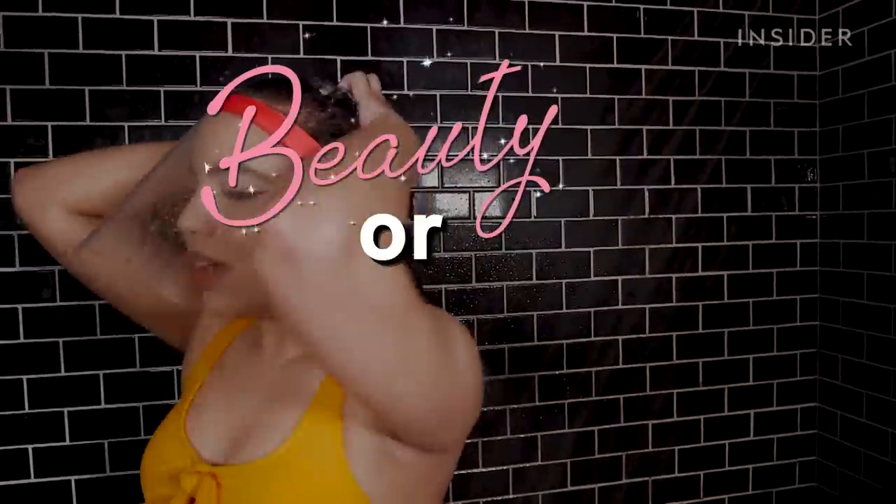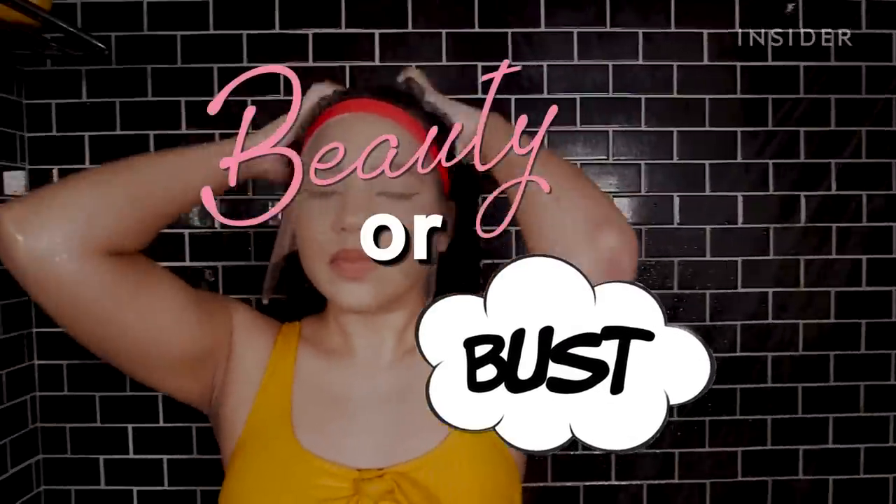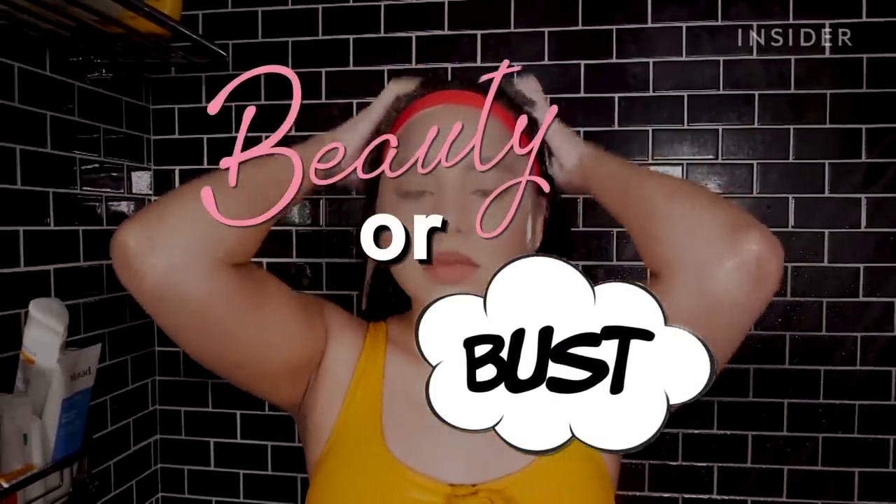This is Beauty or Bust, where we test out the beauty world's weirdest products and decide if they're worth your money or a total bust.